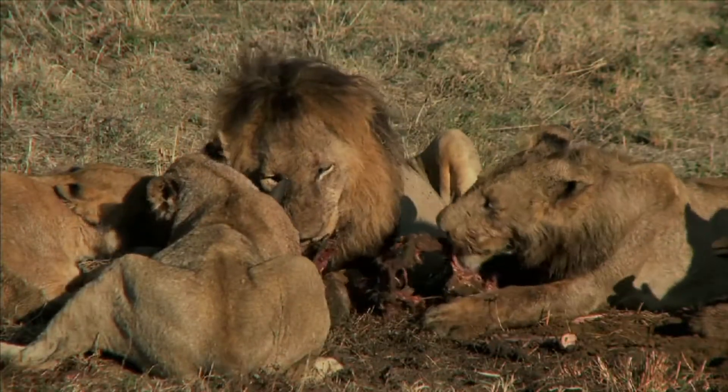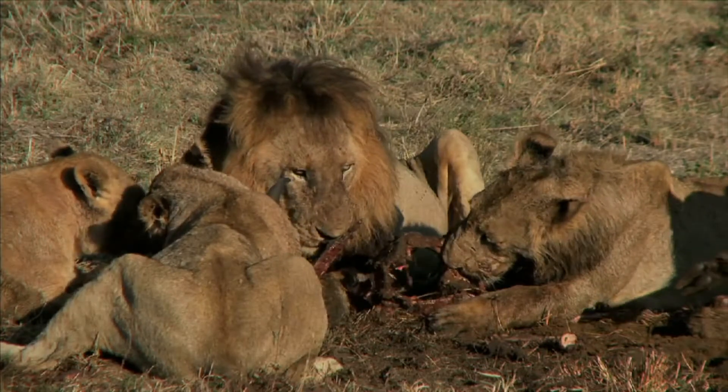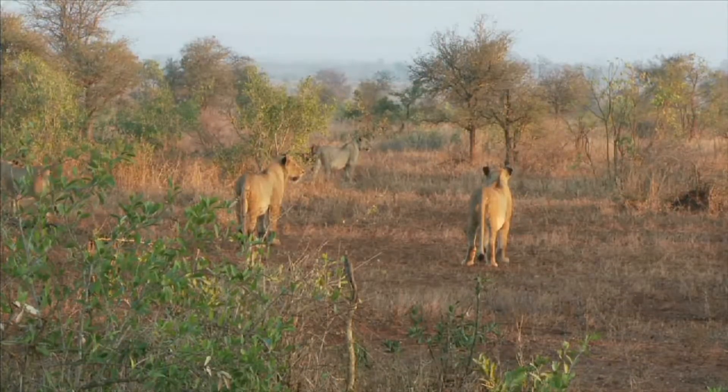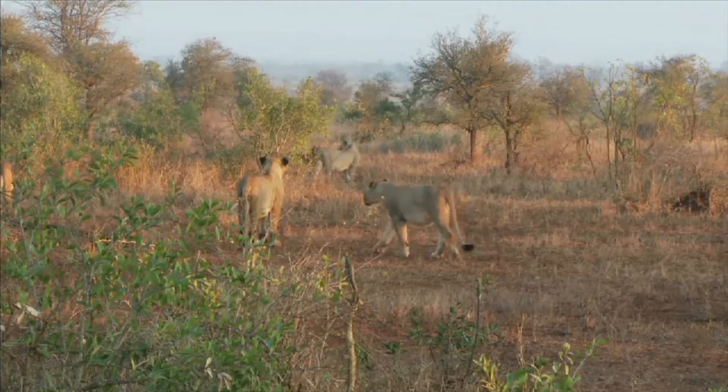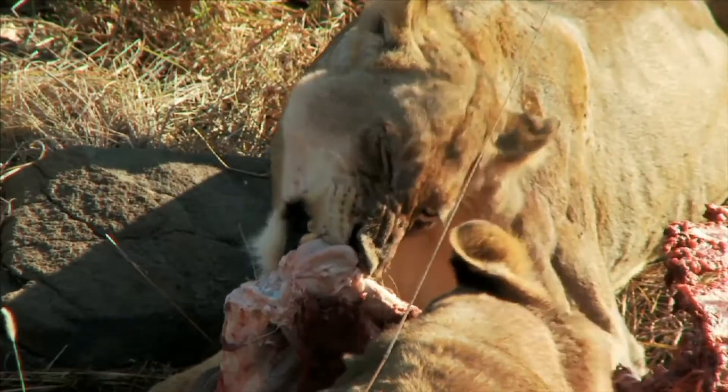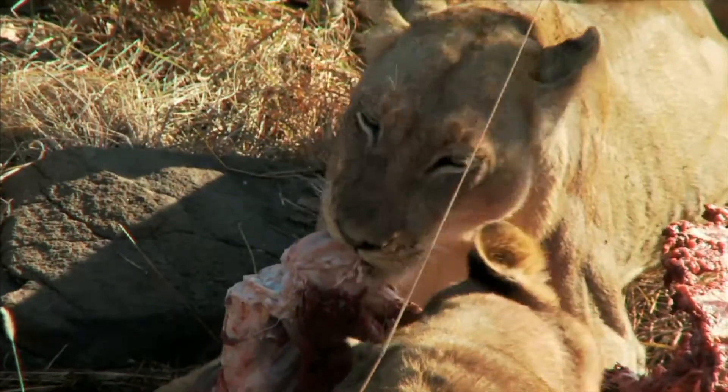Lions are carnivores that live on the African grasslands. Lions can move quickly across the grasslands, chasing after their food. Lions have large, sharp teeth to help them grab and tear at meat.